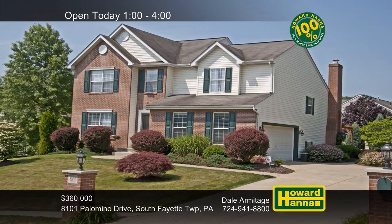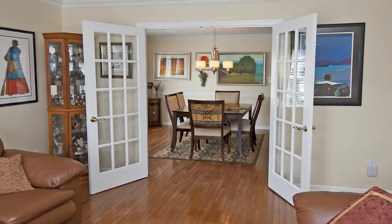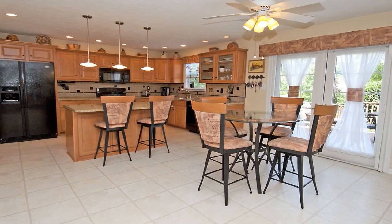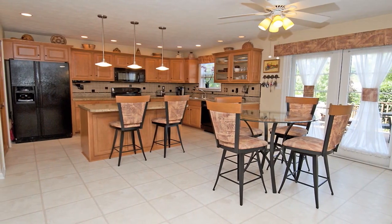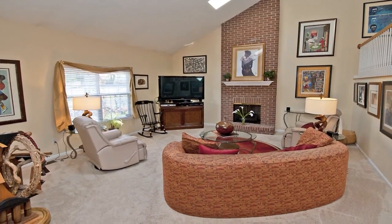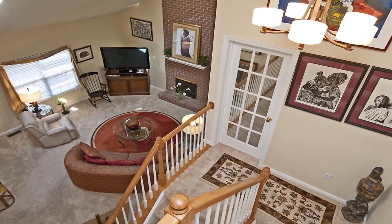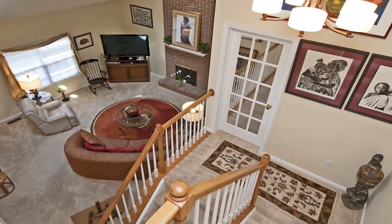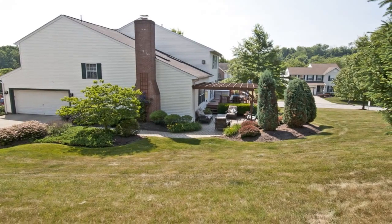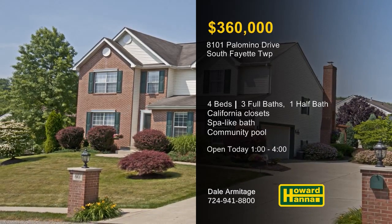Part of a picture-perfect setting in South Fayette Township, this four-bedroom, three-and-a-half bath colonial is close to Route 19 and I-79. Hardwood flooring flows through a pair of French doors on its way into the formal dining room. Recessed and pendant lighting illuminate the fully-equipped eat-in kitchen, whose doors lead out to the deck. Skylights shine down from the vaulted ceiling of the great room, also fitted with a floor-to-ceiling brick fireplace. Stairs lead up to a master suite with a gas fireplace, California closets, and a bath with full-body shower fixtures. Professional landscaping surrounds the deck and patio, and residents will appreciate a community pool. To discover all this home has to offer, visit today's open house with Dale Armitage.